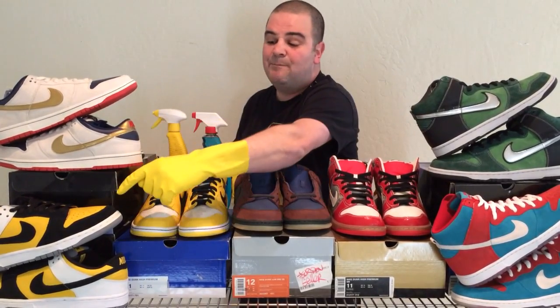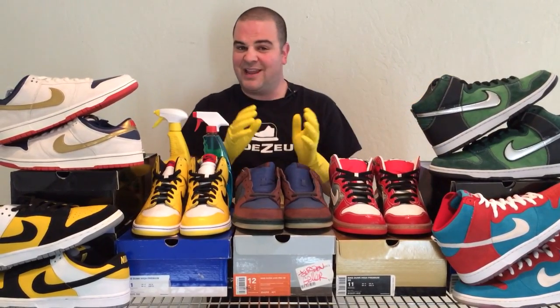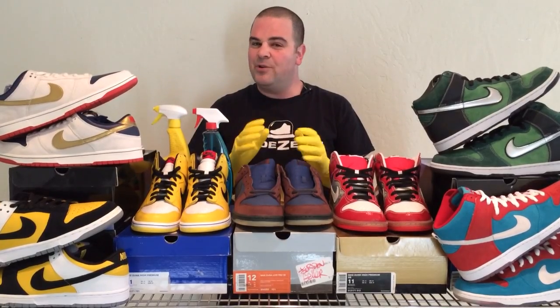Earlier today, we did a video on the bathroom exhibit. We featured four pairs of Dunk SBs that were inspired by hygiene products — the Bic, the Old Spice, the Aqua Fresh, and the Brute Dunk SBs. They were on display in the bathroom of the Shoesium. In this video, I want to focus on the three pairs of shoes right in the middle, which were the last exhibit right before the bathroom in the Shoesium.